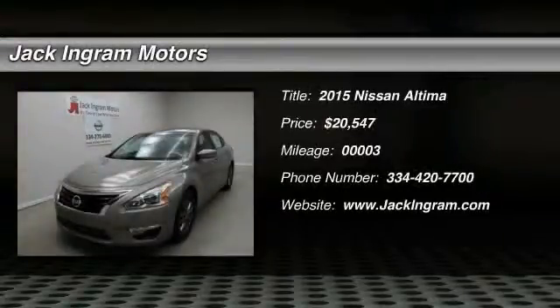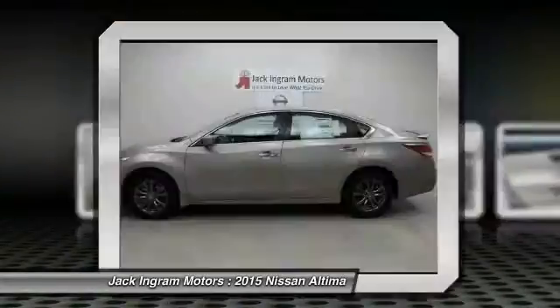The 2015 Altima. The Nissan Altima offers advanced features to make life easier, including push button ignition, which comes standard.